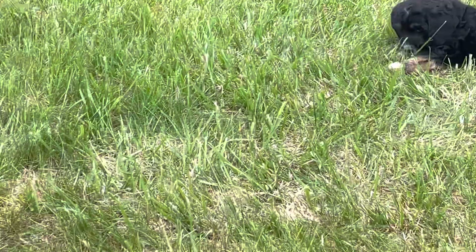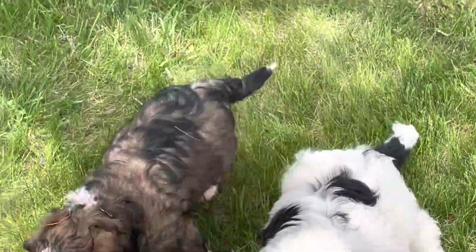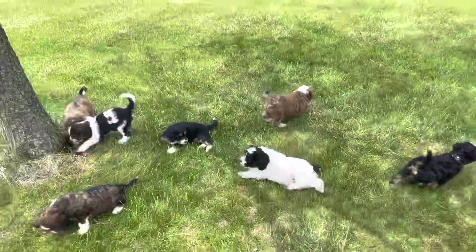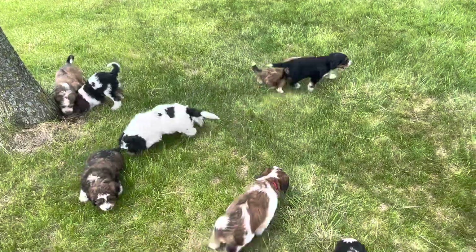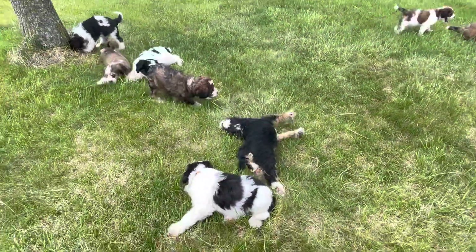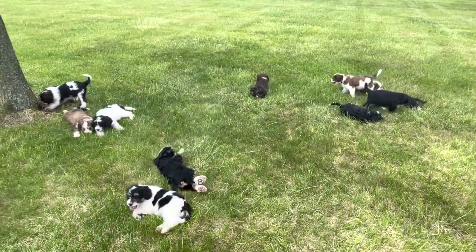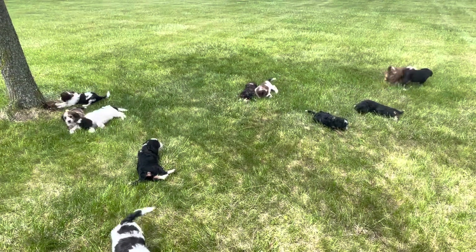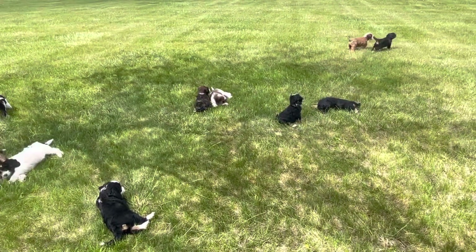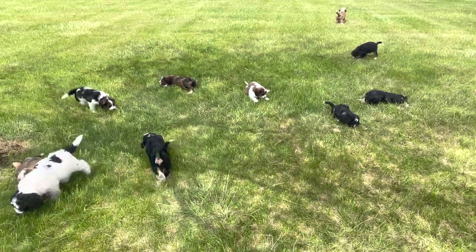They love recess time, but time's limited — they still sleep a lot throughout the day. We'll have to hurry up and get this video sent before they all start falling asleep on me, because then it's a challenge to get them to go back inside. These little guys will be available to go home, I believe, May 13th, which is just a few days away.